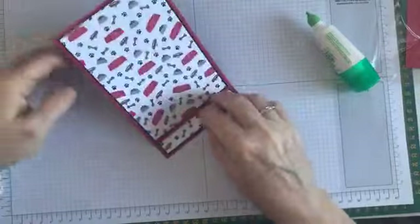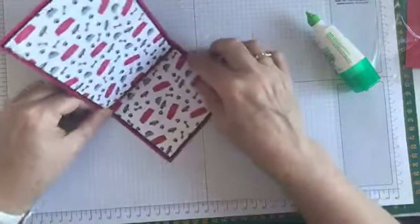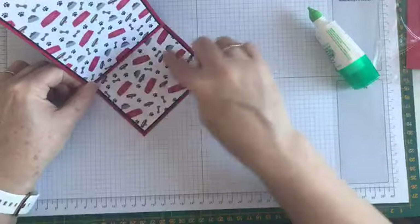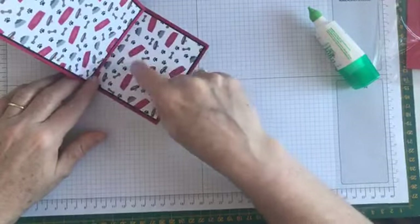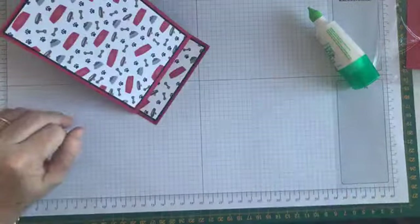Our easel is basically done. If you were doing this just as a plain card, you'd decorate the front-facing part and put some sort of little foot stop here to stop it from folding forward — you'd put something on dimensionals. But this is where we're going to put our sticky notes, so they'll do that job.